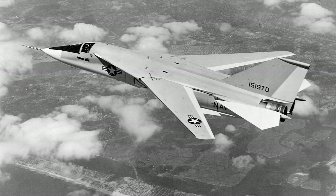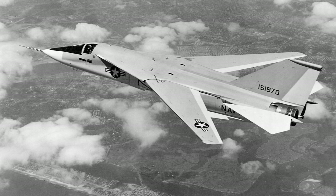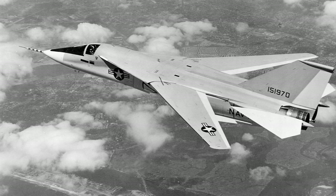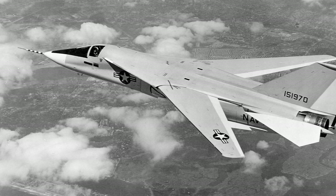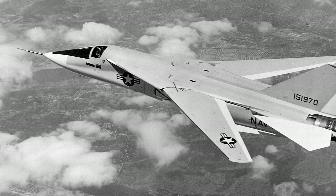The F-111B was a short-lived variant intended for the U.S. Navy as a fleet defense interceptor. However, it was ultimately cancelled due to weight and performance issues. The F-111B's experience was not in vain, as it led to the development of the F-14 Tomcat, which would become a legendary aircraft in its own right.